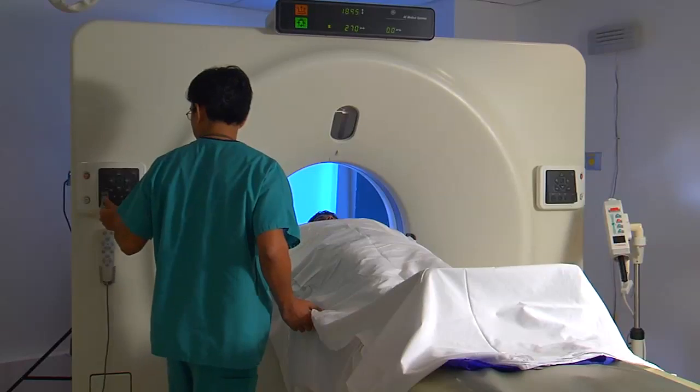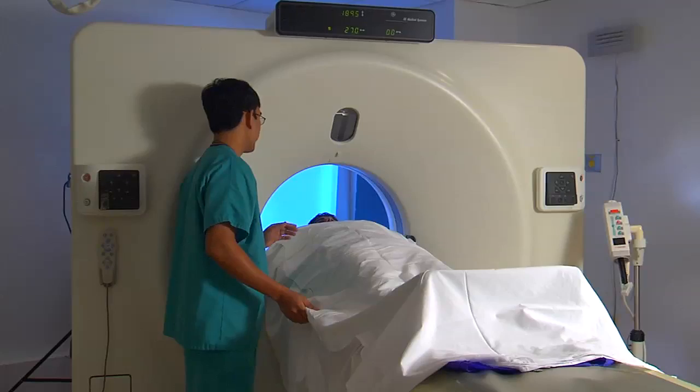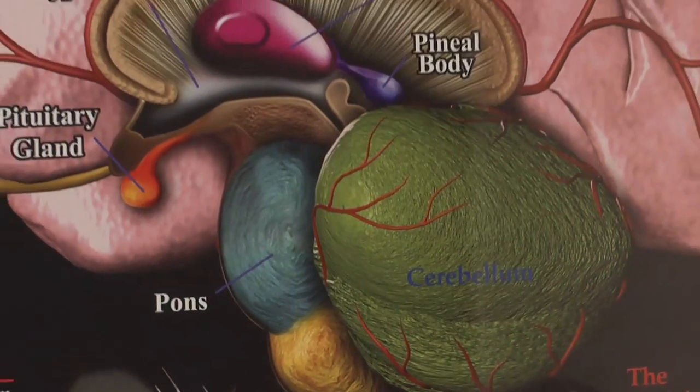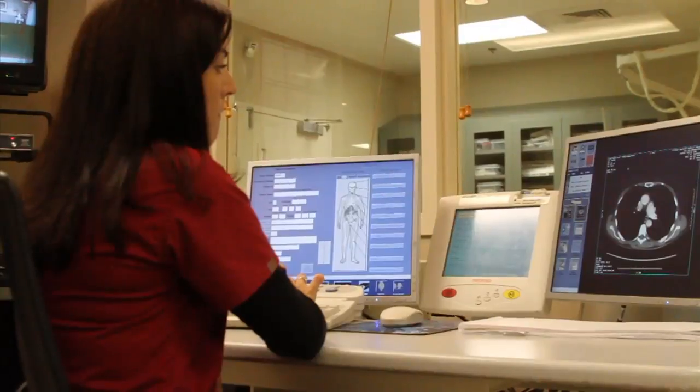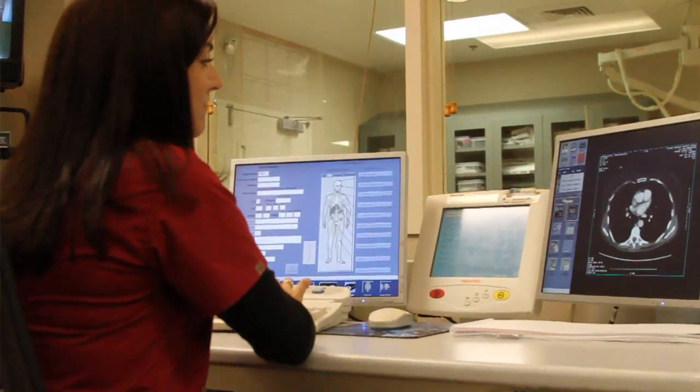We do regular MRI scans and look at the structure of the brain. Has there been excessive shrinkage in the memory center? That's only one facet of the comprehensive evaluation done at Lee Memory Care. We're fortunate to have neuropsychologists that spend about three hours interviewing people, doing standardized tests where they are able to compare the person against their age-related norms.